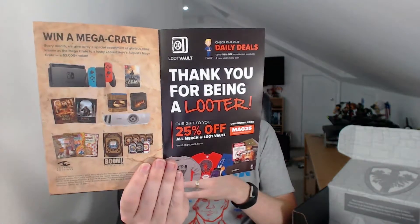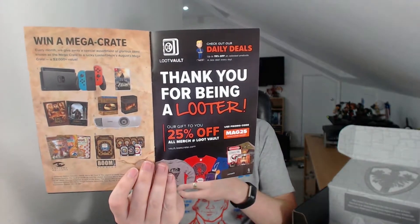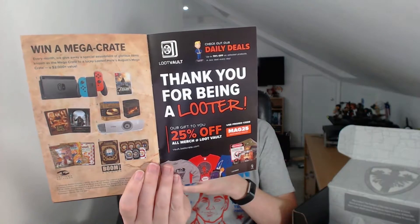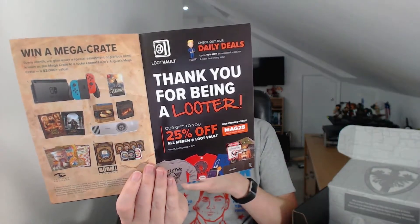Every month there is a chance to win the Mega Crate — one subscriber gets drawn at random to win it. I haven't won it yet, but you never know. I subscribe, so there's a chance for me to win at some point.